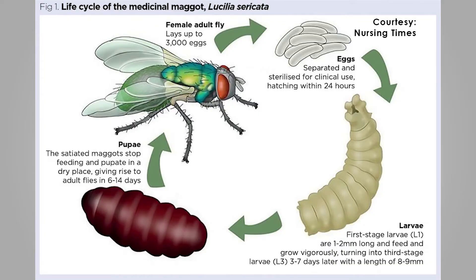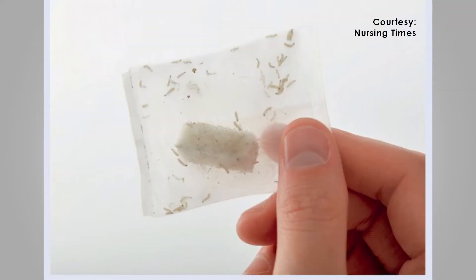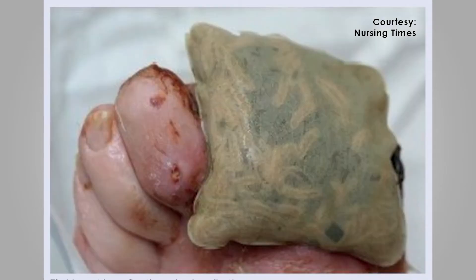Maggot therapy works by using engineered maggots that are created in a laboratory. They work by selective debridement — they are placed onto the wound and covered with a dressing, and the maggots actually eat only the dead tissue. They don't eat good tissue, and their byproducts help promote wound healing.